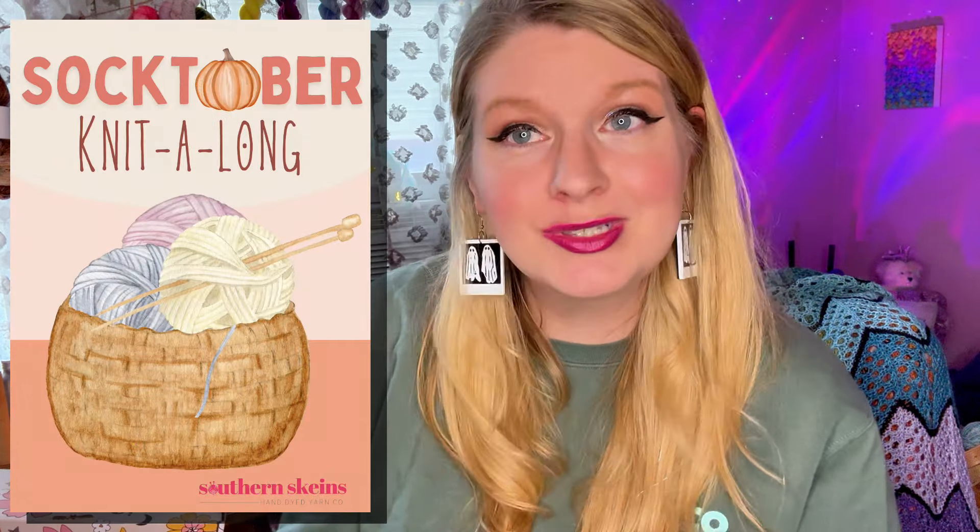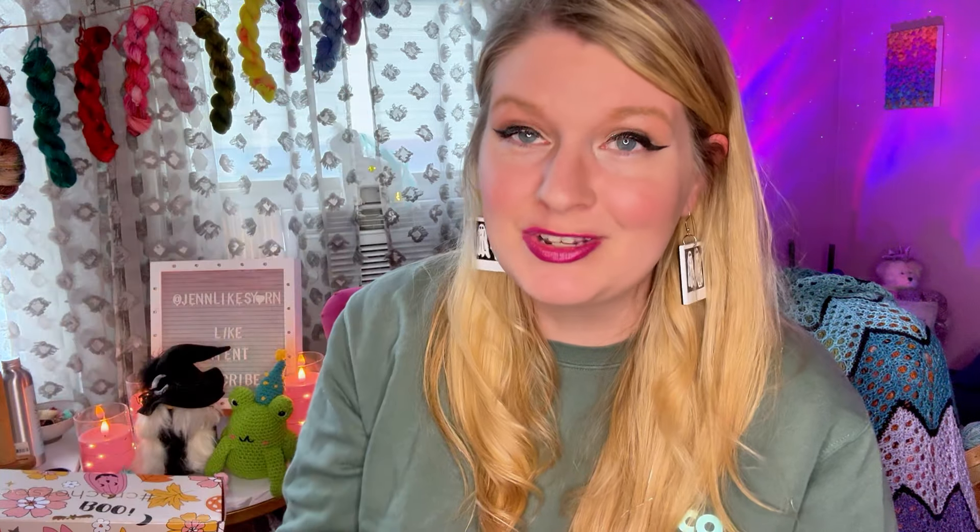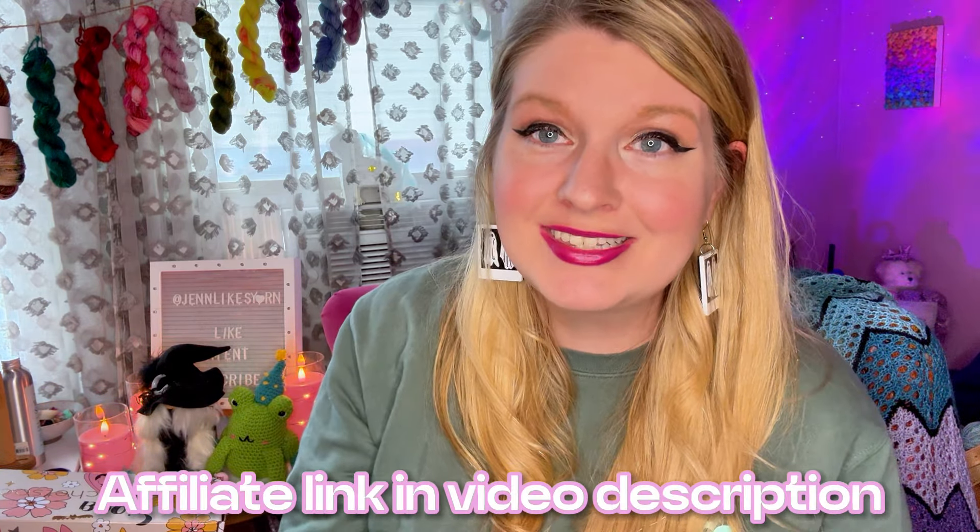Really quickly before we dive in, I would be remiss if I didn't let you know that the entire month of October is Socktober, which is a knit along hosted by Southern Skeins and I will be heavily involved as well. So if you're not already a member of the Southern Skeins Discord, get your little tuchus over there and engage with me, engage with Jenna, and engage with other Southern Stitch members who will be participating in Socktober. There are lots of amazing things planned — go on over to the website to learn more.